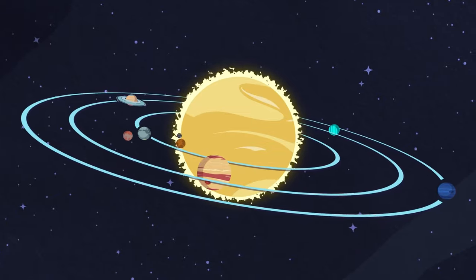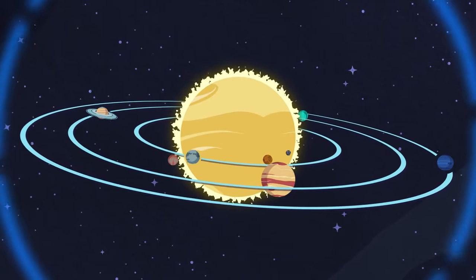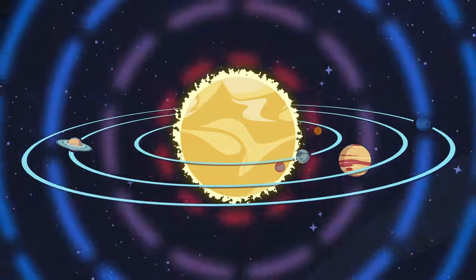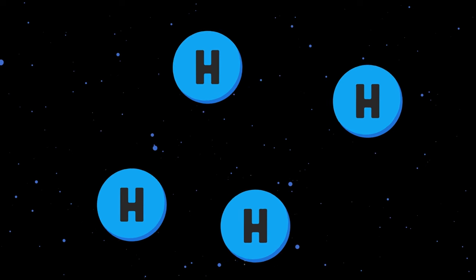The Sun contains 99.8% of all matter in the solar system, which produces massive gravity squeezing the core of the Sun. When this gravity created by the extreme mass of the Sun forces four hydrogen atoms together so they can't run.